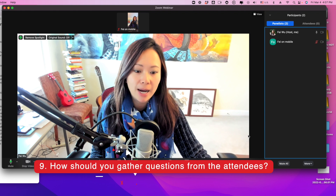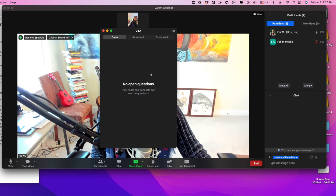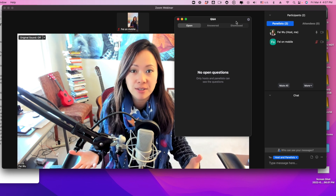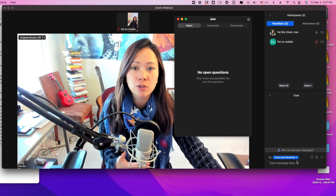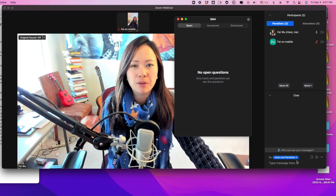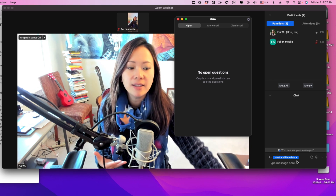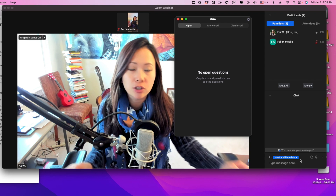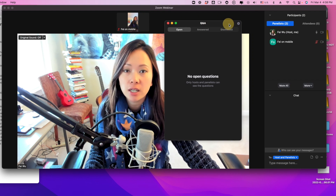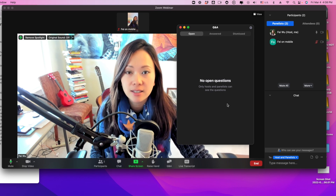A lot of hosts and co-hosts ask: should I have people type questions in chat, or use the Q&A feature? I have a pretty strong opinion. If your meeting is more than 20 or 30 people — or in the hundreds or thousands — you probably don't want to use the chat window for questions. Chat can get chit-chatty and small talk. It's really not an opportunity for people to pitch thoughtful questions. The chat is best utilized for people just to connect with one another. I recommend using the Q&A feature as much as you can.